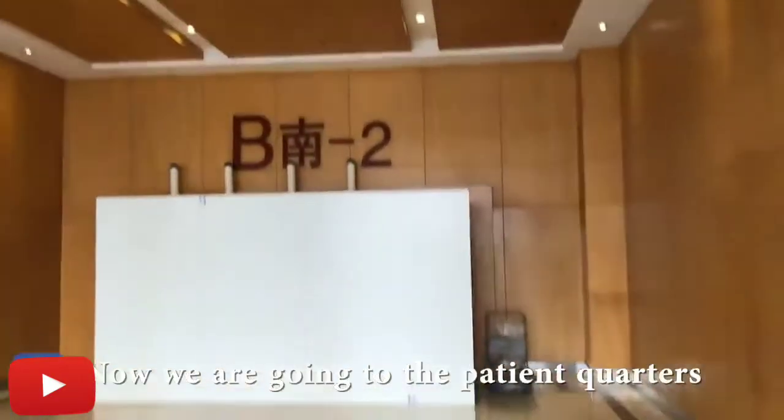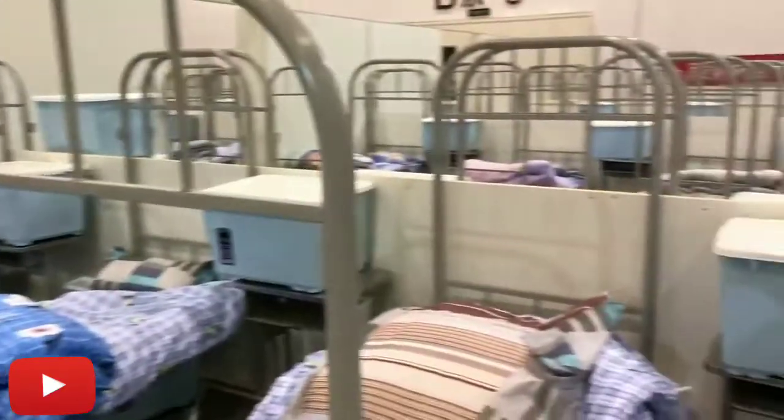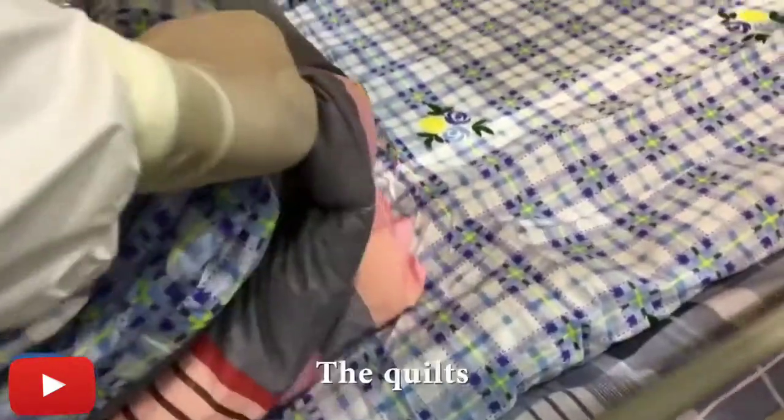Now we're going to the patient quarters. Here we go — see those beds, the blankets, the quilts.